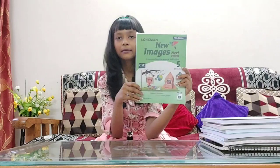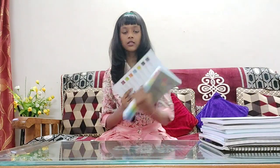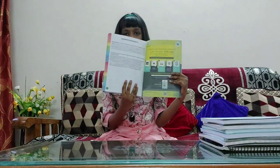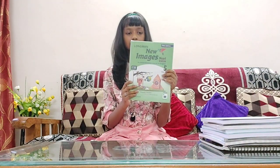For our first book, we have New Images Next. This is an English literature book which contains stories and poems. This book has 14 chapters and 162 pages. This book is from the company Pearson.